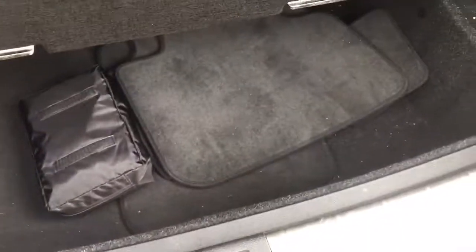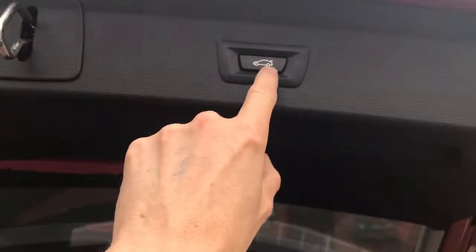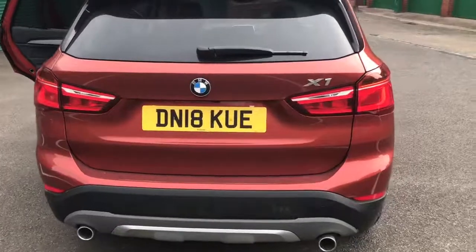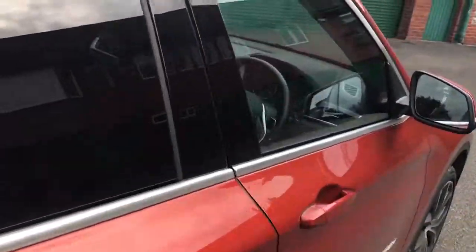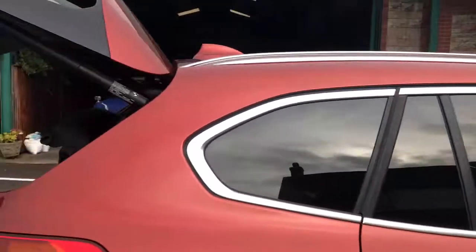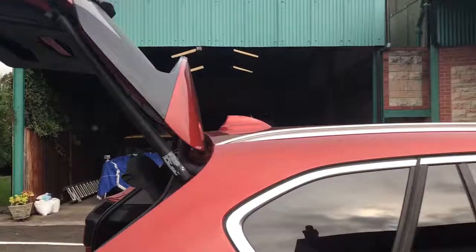A reasonable sized boot with storage under there and a little bit of storage on the side as well. The boot actually closes by means of a button on the top — press that and it goes down. Another nice little touch: there's a button inside for the tailgate as well, so you can raise it from in there and then press it back down.